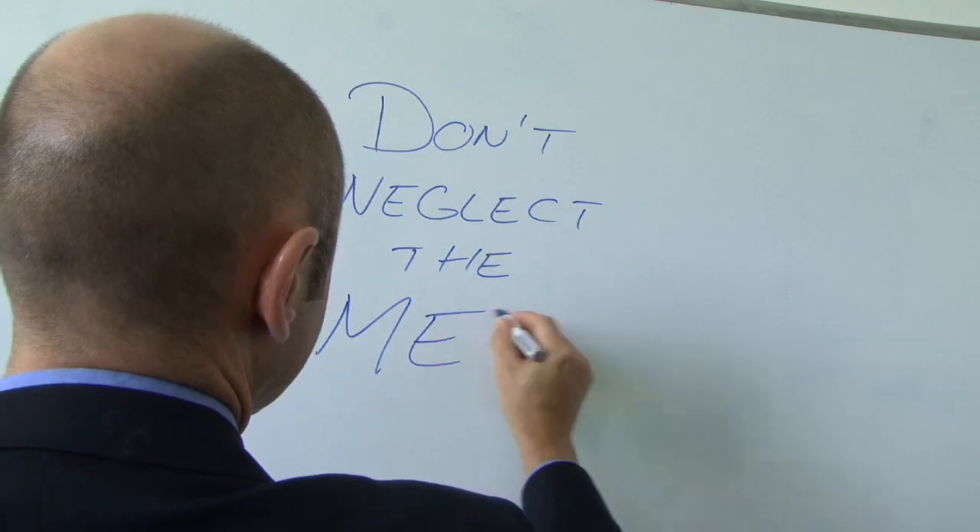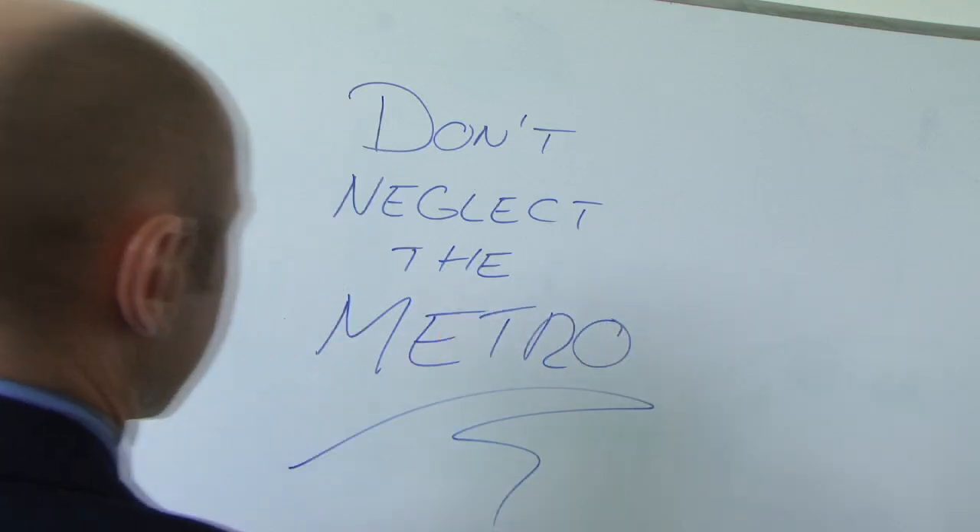There's no room for bottlenecks. There's no time for delays. It's that simple. The most critical demands exist in the metro, yet recently this space has been overlooked.